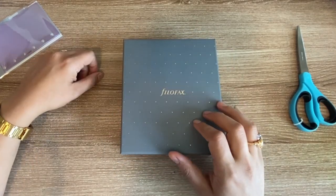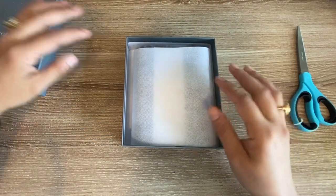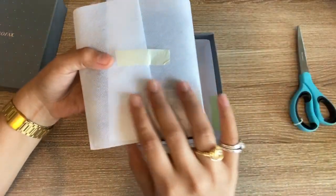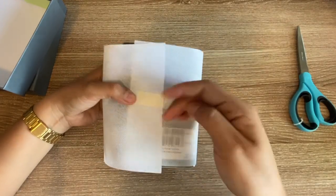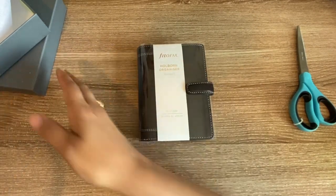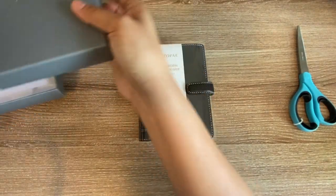Filofax always packages their planners so well — so protected, nothing can harm it in transit. I got it in the deep brown, which is almost like a chocolate color. It is coming off a bit darker on video, almost black, but it is the brown one and in person you can really see the chocolate brown color.